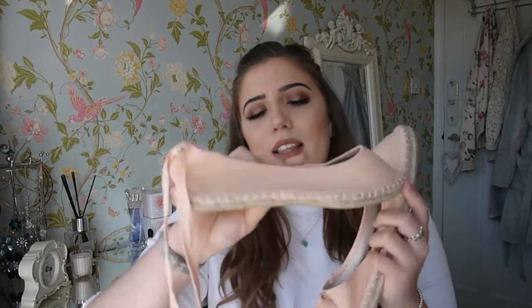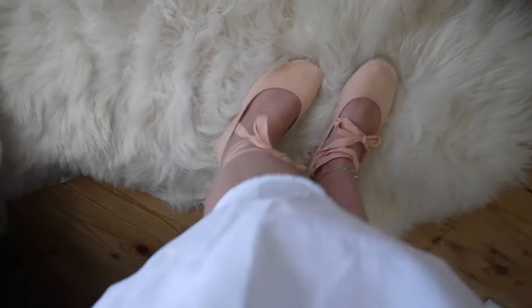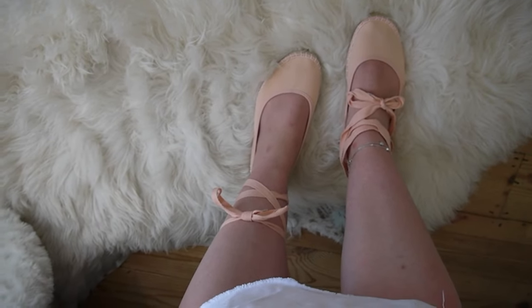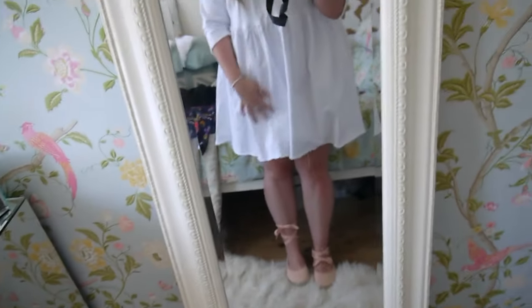So secondly I picked up these shoes. I'd seen these beforehand and I ummed and ahhed — I wasn't too sure, but I just got them because they weren't that expensive. They were only £12 and they are absolutely beautiful. I'm so happy I bought them. They're like an espadrille style shoe and then they've got this tie that goes right the way around your leg and they look like ballerina shoes. I am so in love with these shoes — what a bargain. They go so nicely with this dress.